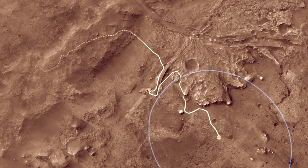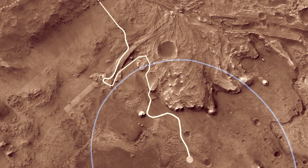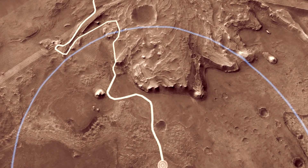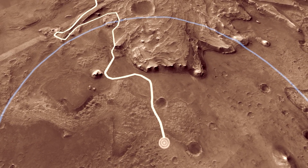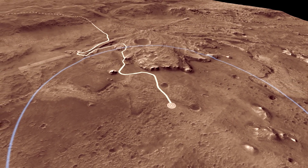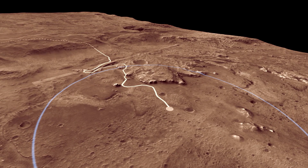Eventually, as Mars' climate changed, Lake Jezero dried up and surface water disappeared from the planet. An ancient lake is a fantastic place to pursue our goal of looking for possible Martian life. On Earth, lakes are filled with living creatures, and evidence of that life is often preserved in the mud and sand deposited on the lake bottom.